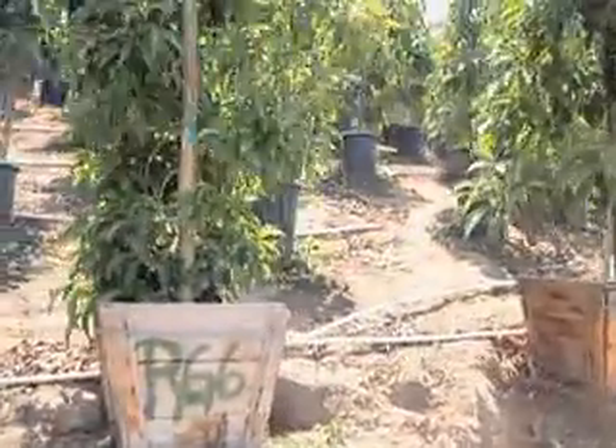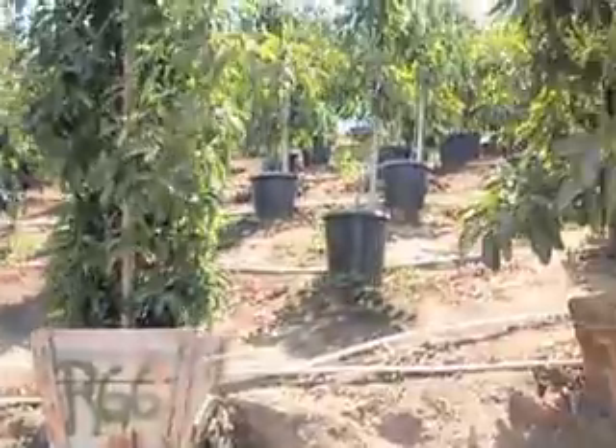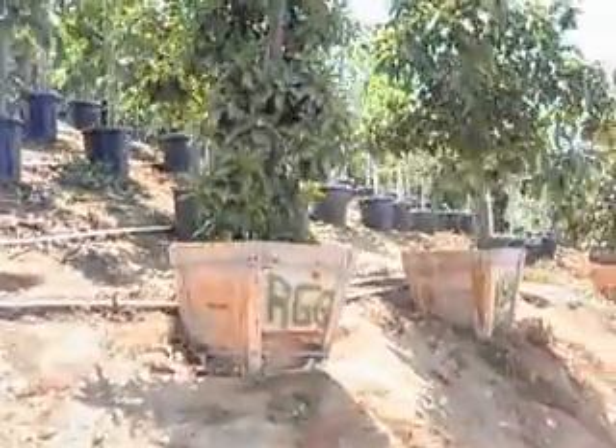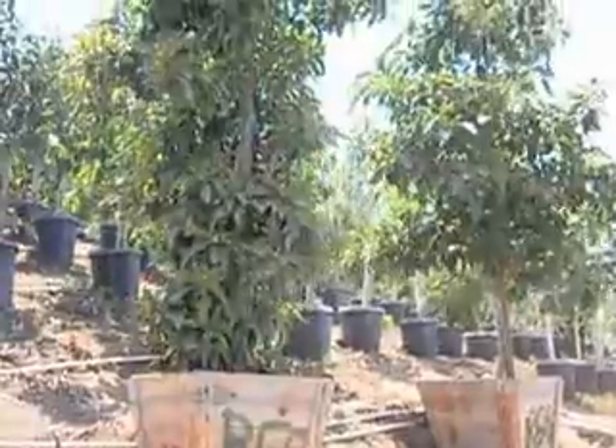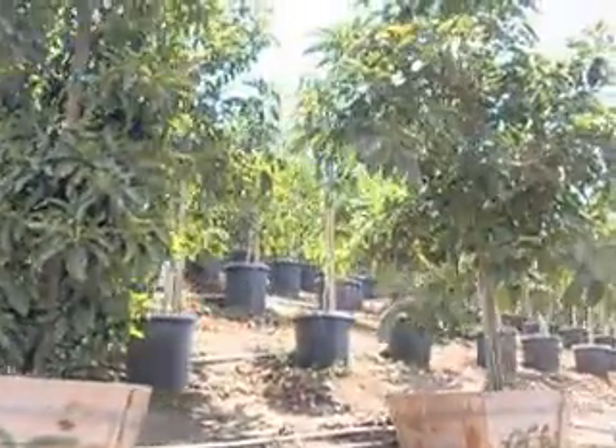A lot of excellent Reeds. These trees will produce just an enormous amount of fruit once they're in the ground. They're great. The fruit is awesome, as we've already talked about, and the fruit hangs in the tree for long periods of time.